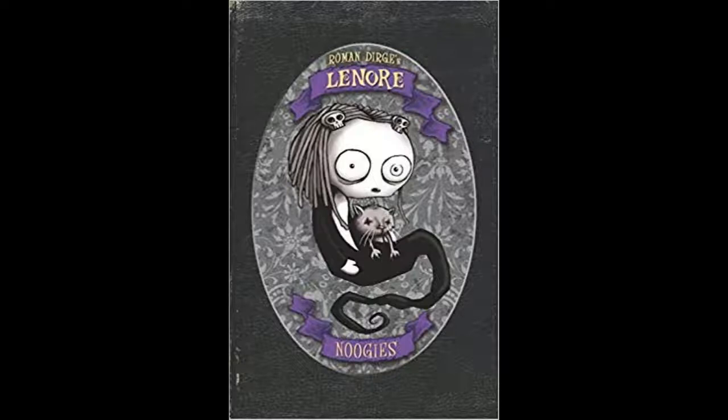Good evening YouTube readers, it's Jesse here once again bringing you a brand new episode of Manga Monday. Today we're going to be changing things up a little bit to keep in the theme of Halloween — we're not technically going to be reviewing a manga, we're going to be reviewing a graphic novel.